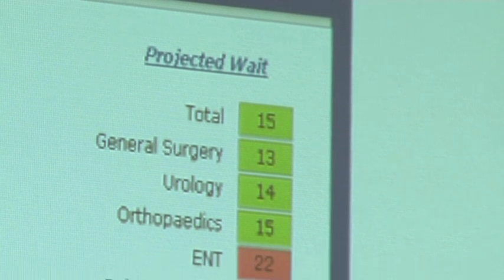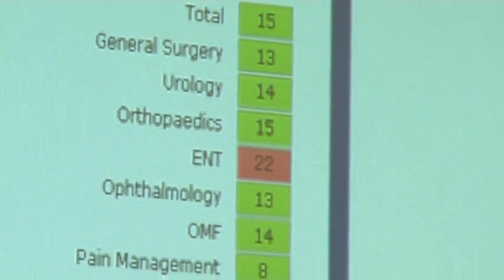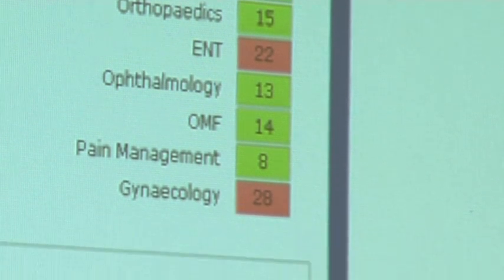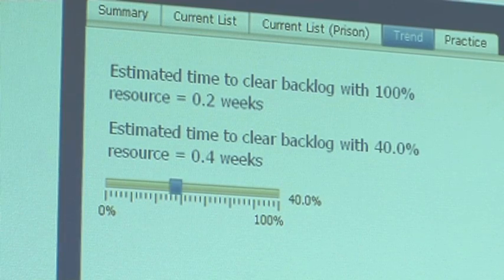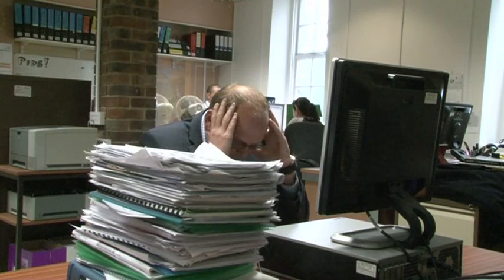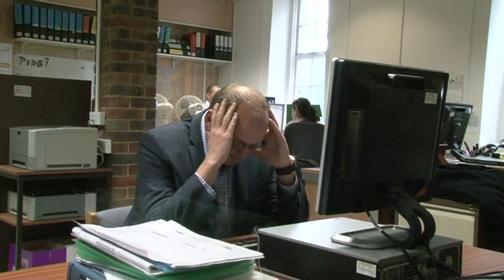One of our dashboards was used for live monitoring of the waiting list, and we saw the number of people waiting over 18 weeks reduce from 30% to 4%. But we've also delivered benefits to the green agenda by moving to paperless meetings.